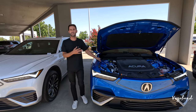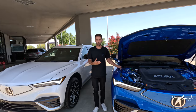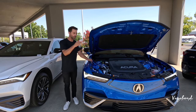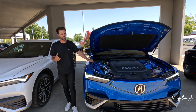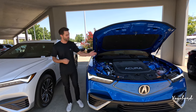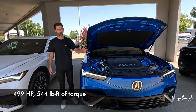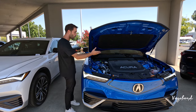We only popped one hood because they literally both have the same 102 kilowatt battery on board. What changes is the option to get two-wheel drive or all-wheel drive in the Type S. Your numbers are going to change with regards to horsepower, miles to a full charge, and so forth. On the Type S, being the top trim of the ZDX, you get 500 horsepower with 544 pound-feet of torque and 278 miles to a full charge.